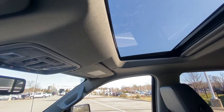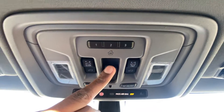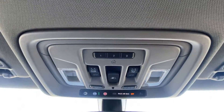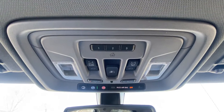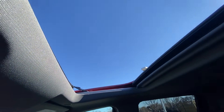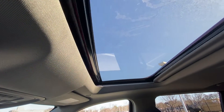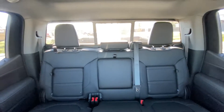We have the sunroof along with a power rear sliding window and a universal home remote. You can one-touch tilt and slide the sunroof open and close, letting all that sunshine in.